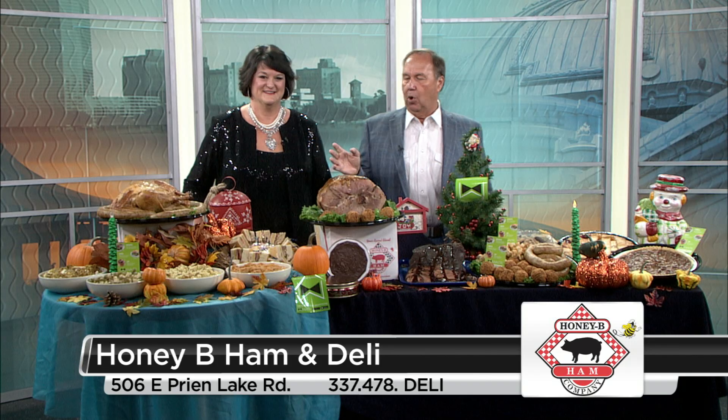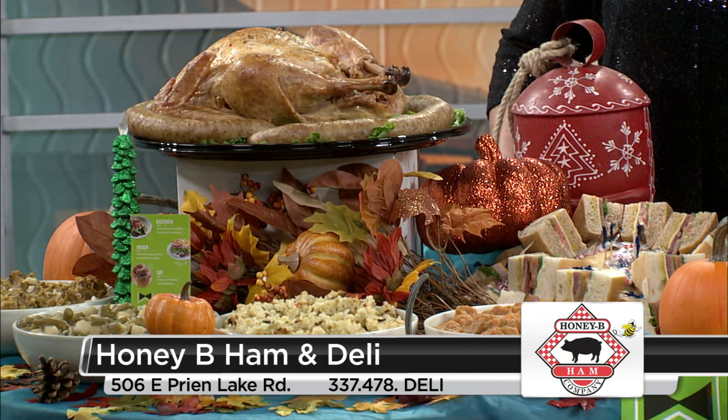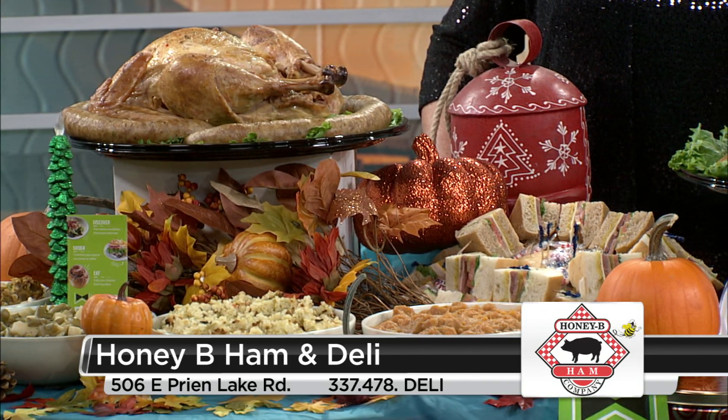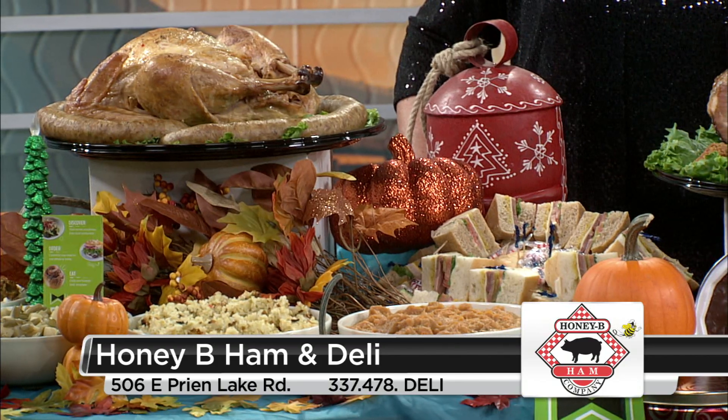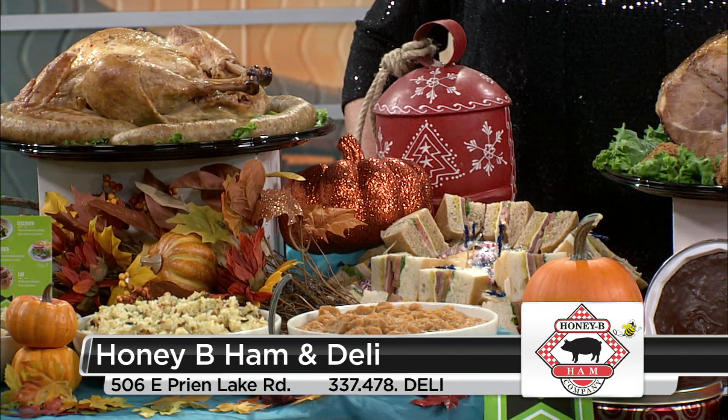We also have turkey. If you want part of the holiday meal, we have two types of turkeys — a Cajun fried turkey and a smoked turkey. Both are fully cooked birds. It takes about an hour and a half to two hours to heat up. It comes with a pop-up thermometer; put it in the oven and when the thermometer pops, it comes out perfect every time.